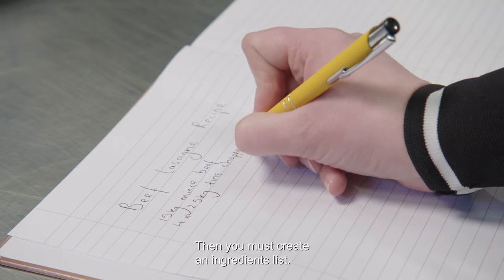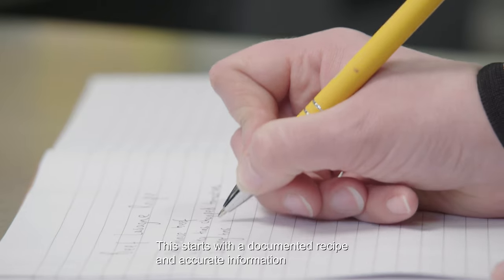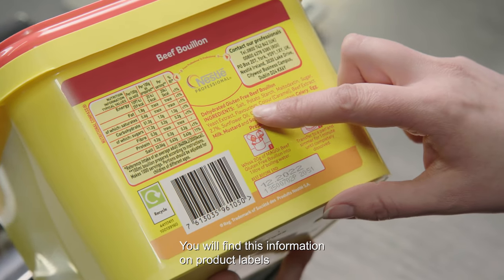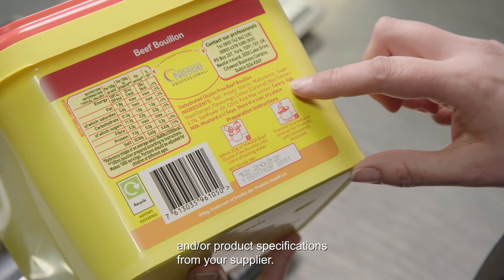Then you must create an ingredients list. This starts with a documented recipe and accurate information about the ingredients which you are using in your products. You will find this information on product labels and/or product specifications from your supplier.